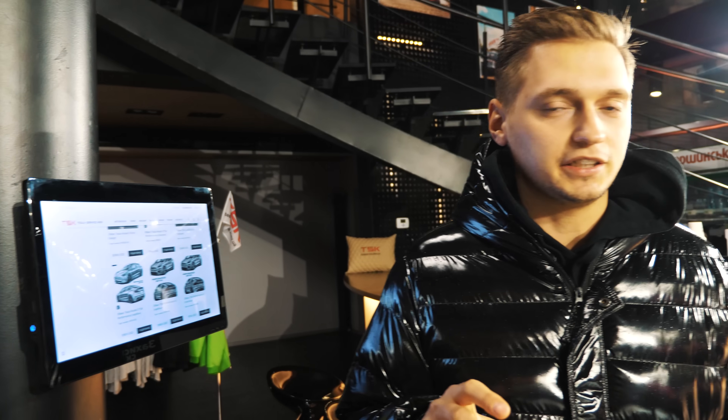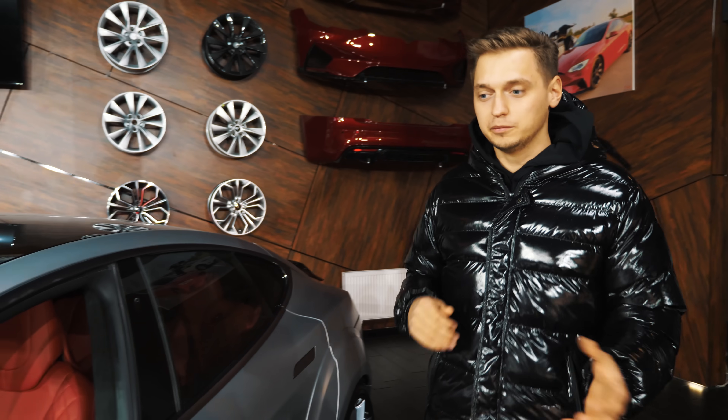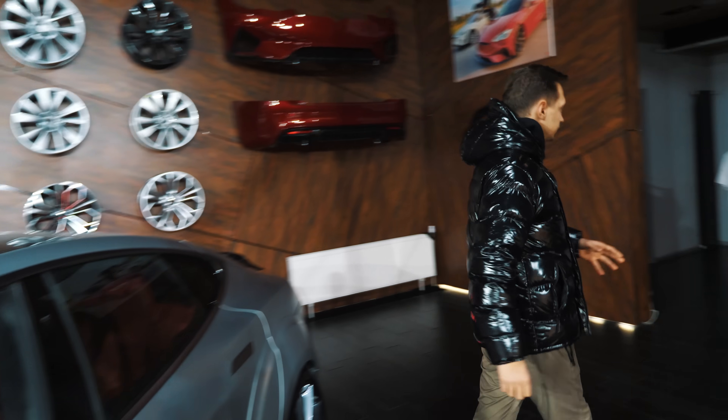Jak byliśmy ostatnio w serwisie i wzięliśmy te wszystkie części, to nagle mnie natknęło, żeby zaupgrade'ować naszą Teslę. Zacząłem myśleć — może jakieś karbonowe wstawki, może karbonowe lusterka, może coś dokleimy, zmienimy. Ale raczej nie będę tego robił, żeby zachować oryginał. Kusi mnie jednak, żeby mieć jedną Teslę z którą można by się pobawić. Na pewno kiedyś chciałbym mieć taki egzemplarz — z karbonowymi lusterkami i tak dalej.